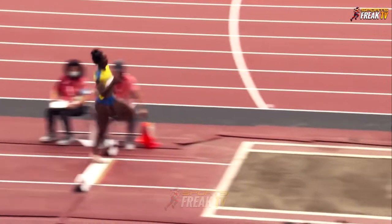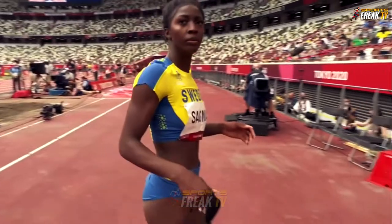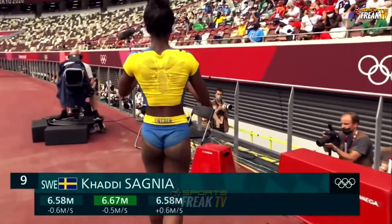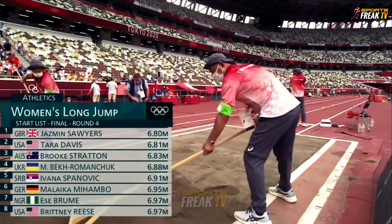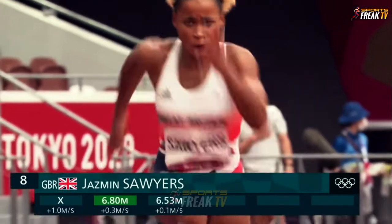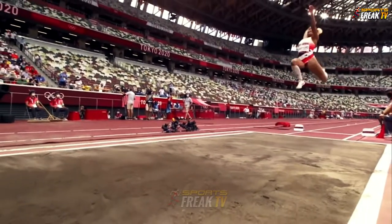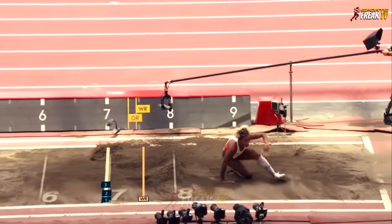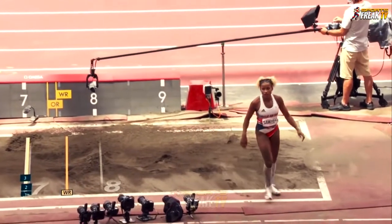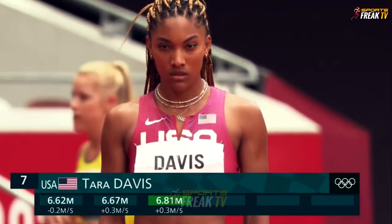She delivers under this pressured moment. Sawyers: 6.58 — she's in eighth position. Two on 6.97. It is Sawyers who is in eighth position. First to jump in the next round — she is a bundle of energy at takeoff. A good back-up jump to that 6.80. In seventh place, but she has improved continuously.